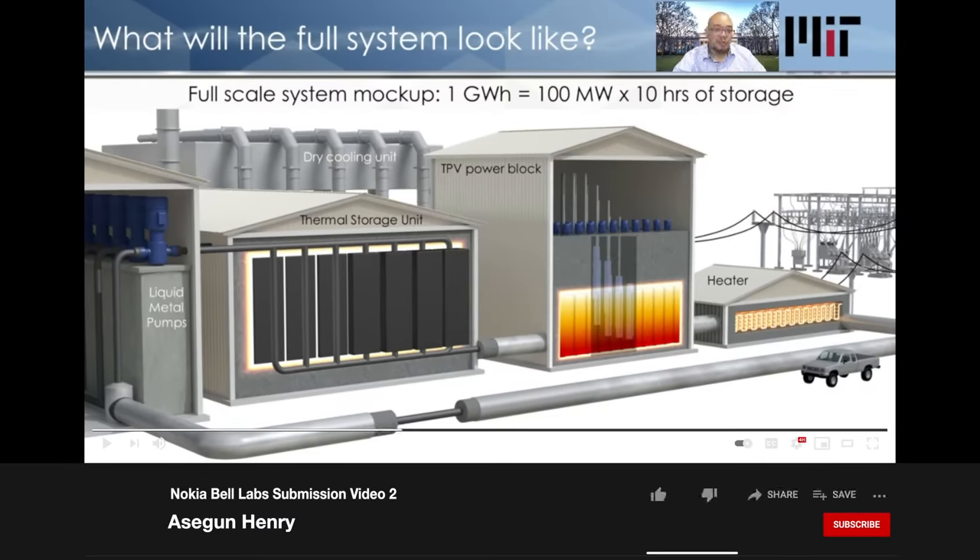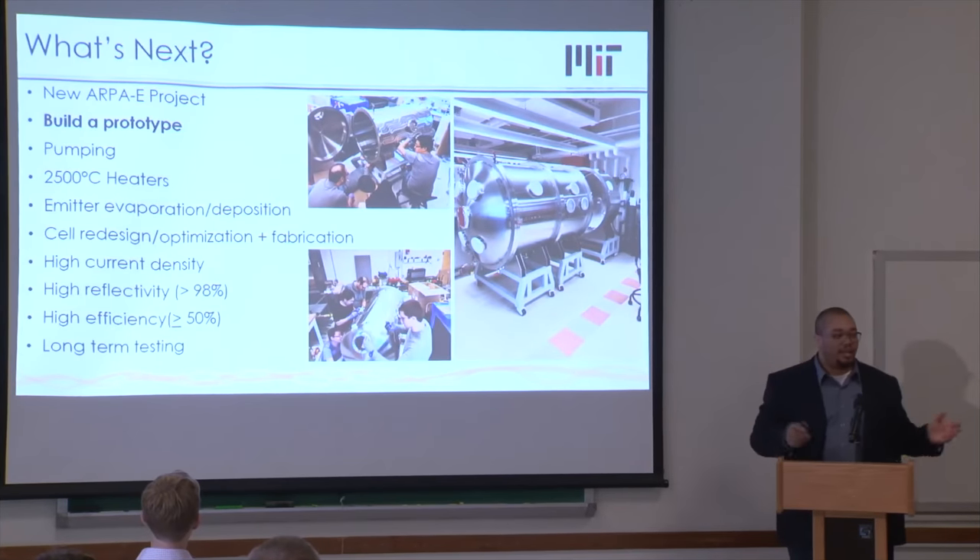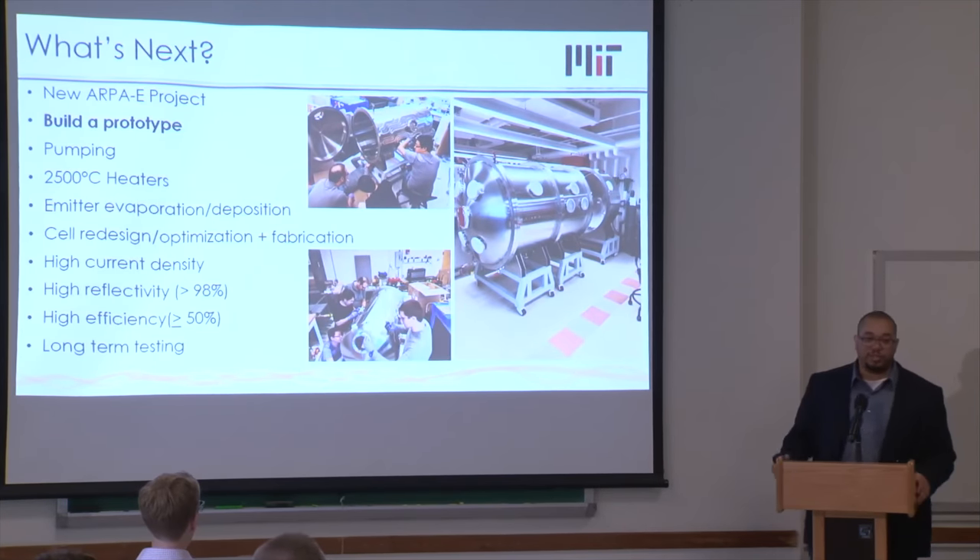Need more storage? Simply add new graphite blocks. Need more power? Just add more TPV solar cells. As of right now, Thermal Battery Corp plans to roll out a 1 MWh pilot system by the end of 2022, with plans to eventually implement a 50 MWh commercial-scale system by 2026.